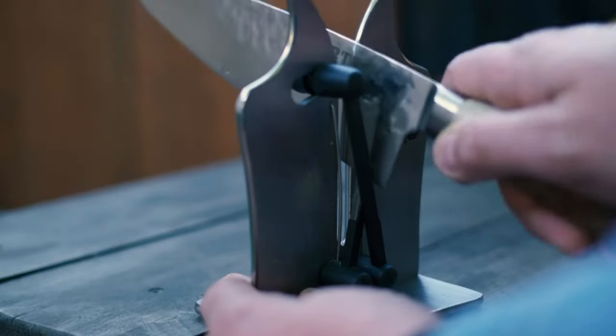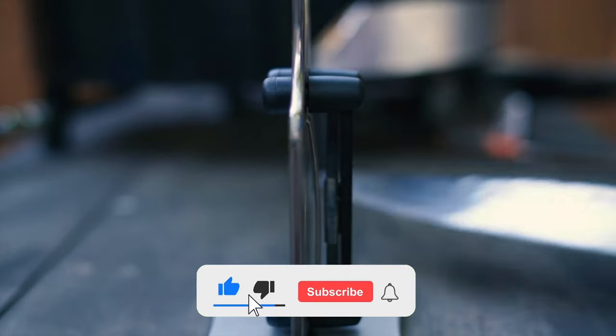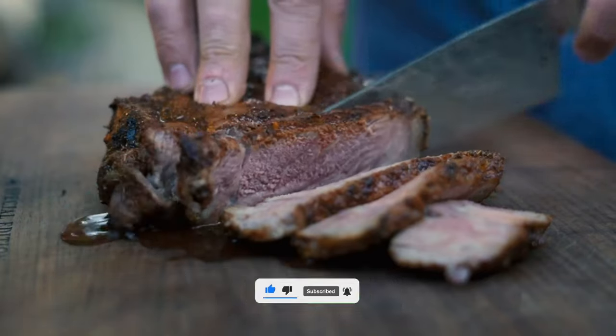You can find the latest links with the best prices in the description below. Be sure to watch the video, drop a comment, and remember to hit that subscribe button. Without further ado, let's jump right in.